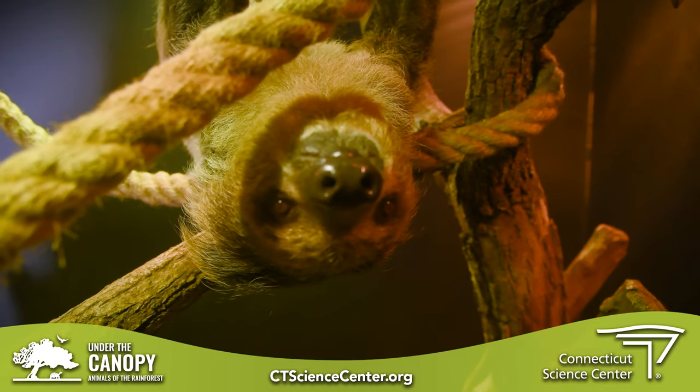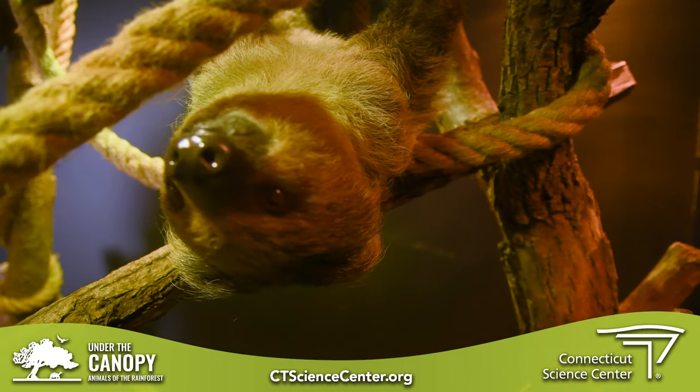Well, this has been an amazing experience hanging out with Romeo. Thank you so much for showing it to us. And if you'd like to see Romeo, come visit the Under the Canopy exhibit at the Connecticut Science Center — we'd love to see you there. Thank you all for joining us today, and be sure to follow along on all of the Science Center's social media to not miss any of our upcoming animal encounters as we explore more animals who live under the canopy.